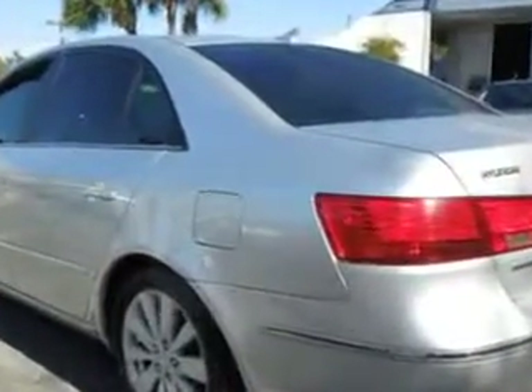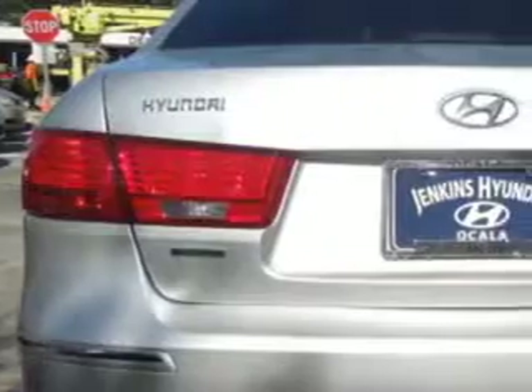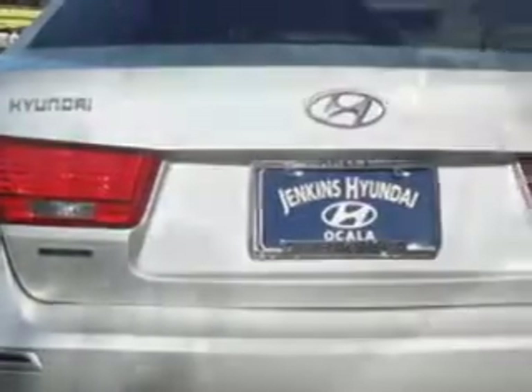Enjoy an exceptional 32 miles to the gallon on this great car, with features like keyless entry, leather upholstery, power sunroof, power driver's seat, 12-volt power source, heated seat, anti-lock braking system, remote trunk lid, alloy wheels, satellite radio, and much more.